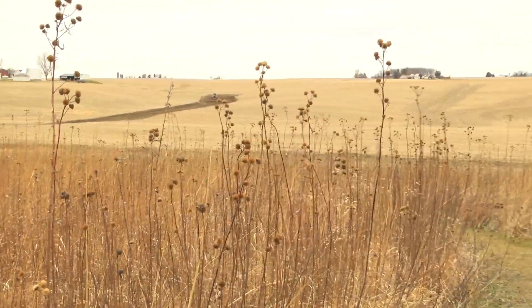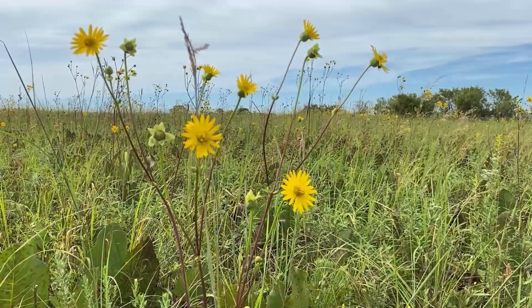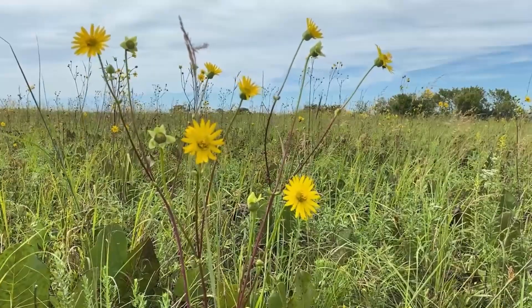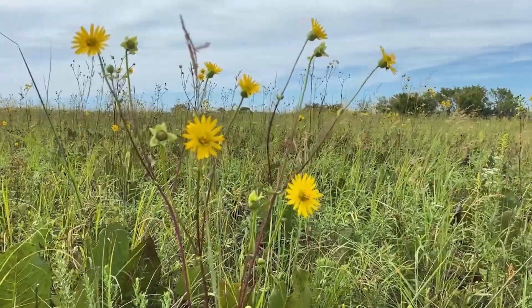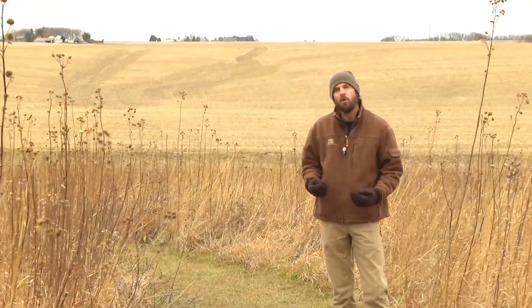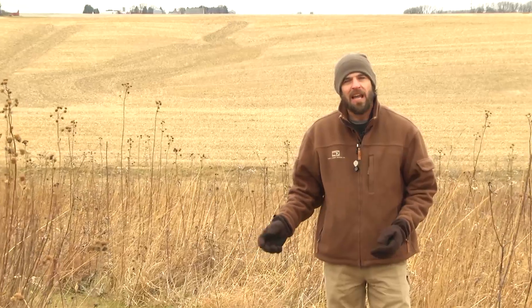So with lots of those prairie roots underground, they're holding that soil together and they're holding it together with water in between as well. It soaks into the earth and it's stored there and it's released very slowly, versus in the surrounding farmland when water falls on that soil it washes away very quickly and it takes that valuable topsoil with it.